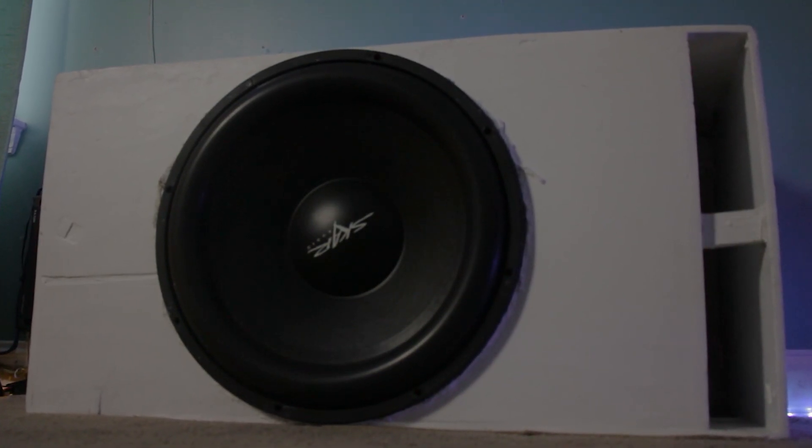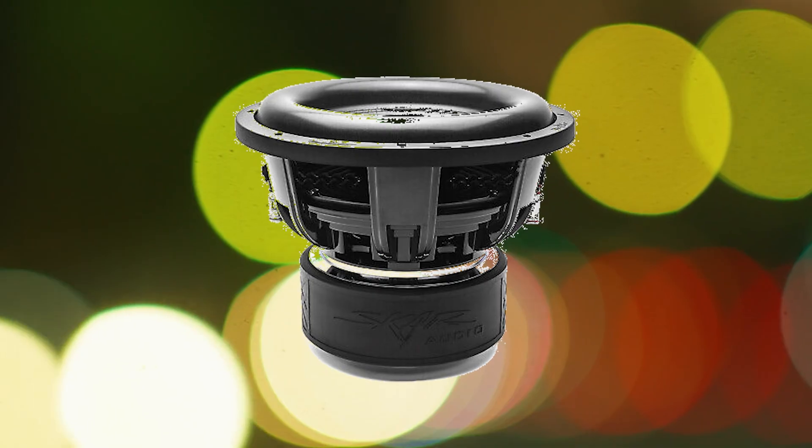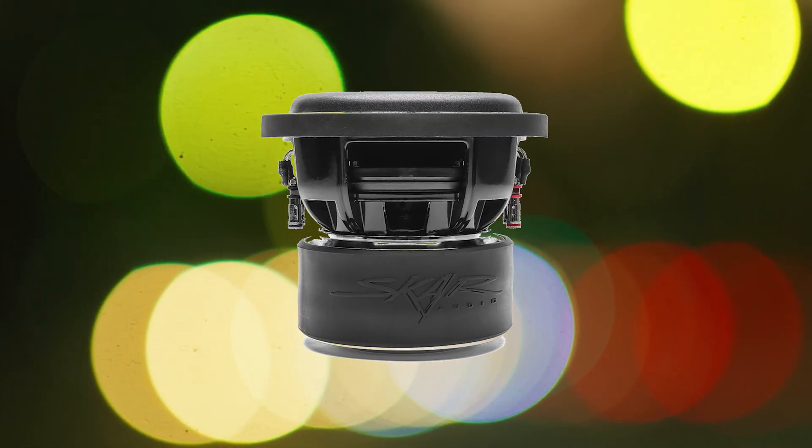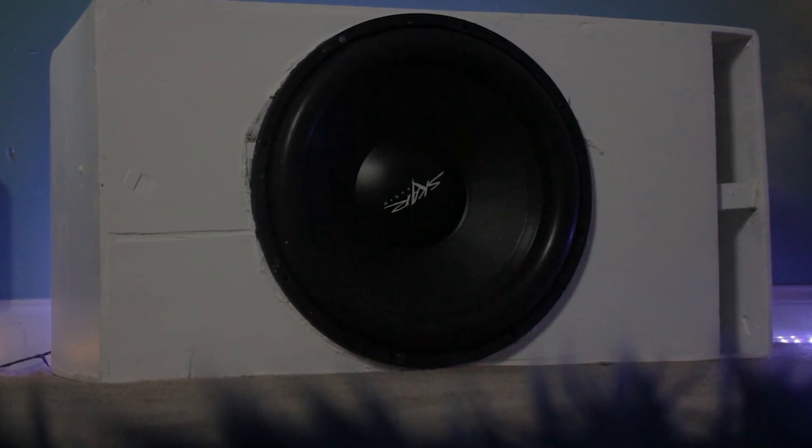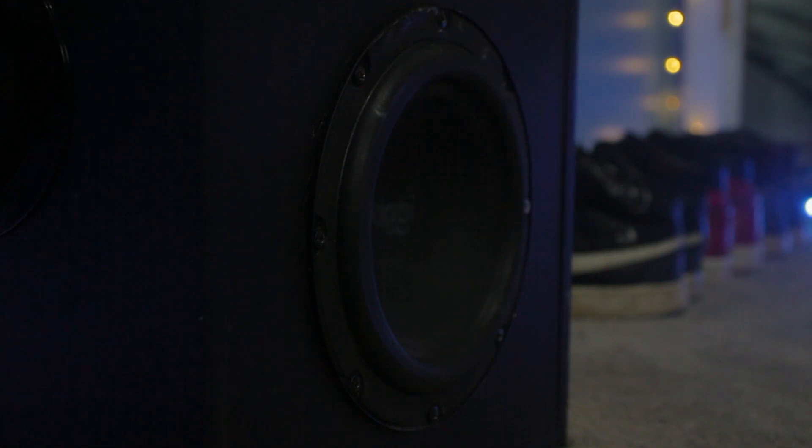Why use big subwoofers for home theater? I see a lot of people in the home theater world mostly using bigger subwoofers. There are still a lot of home theaters out there that use 12s, 10s, or even 8s as their subwoofers. But I see a lot of people going for 15s, 18s, or even 21 inches or bigger. Why do people go for such big subs when in the car audio world 12-inch subs are the most popular size, and many people even go for 10s or 8s?